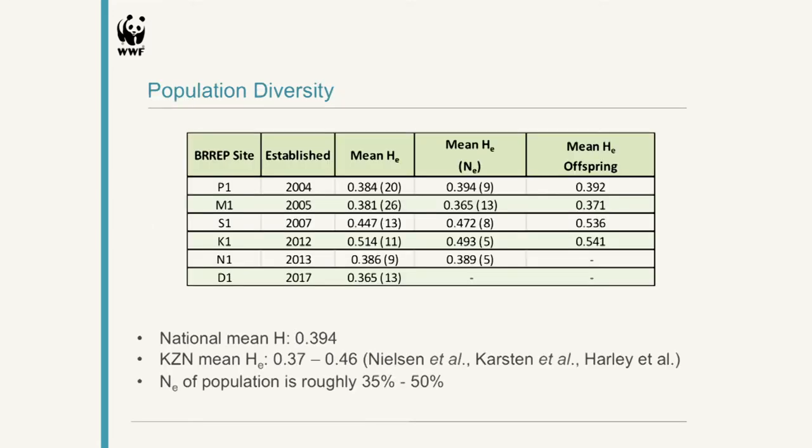In terms of population diversity, you can see some of our BREP sites listed here. The mean expected heterozygosity levels sit with most of our BREP sites at about the national and provincial average. There are a couple of sites which have quite a higher genetic diversity, and that may be due to the combination of animals that were translocated from different sources. The numbers in brackets are the number of rhinos that were used to calculate the expected heterozygosity score.